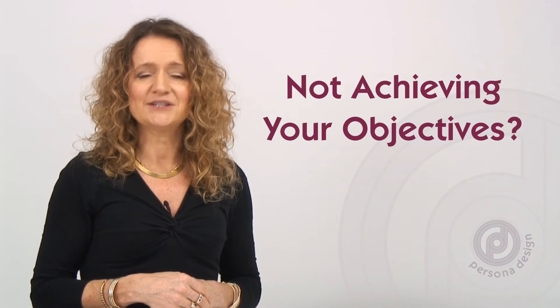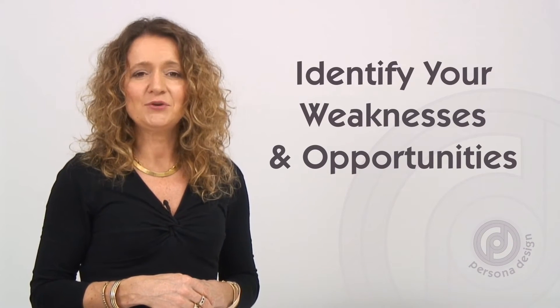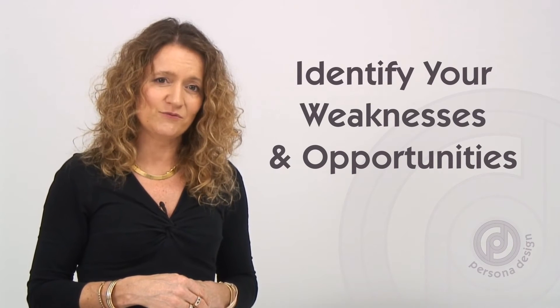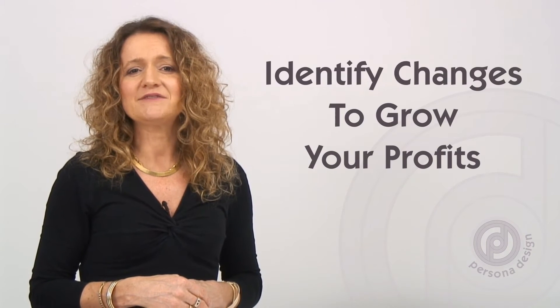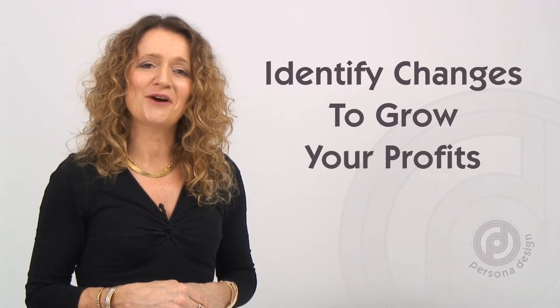Sometimes brands need to be audited because they're just not achieving their objectives. If you get an audit done of your brand, it will help you identify your possible areas of weakness so you can effectively make the right changes to increase your reach and grow your profitability.